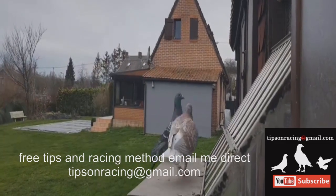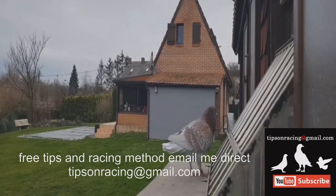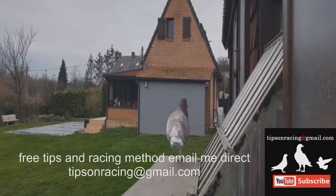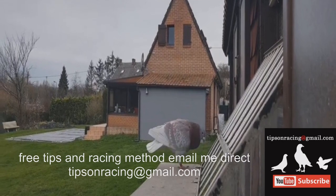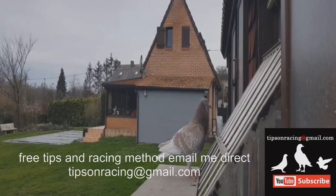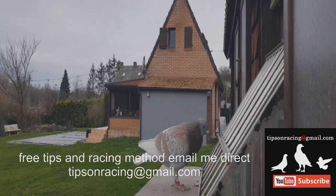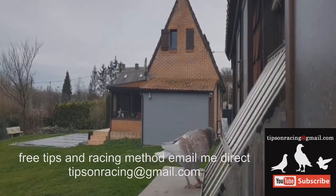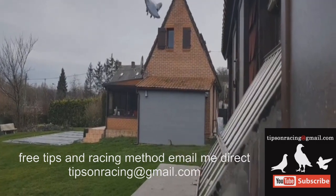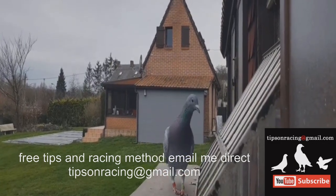The training process also extends beyond flying exercises. It is important to simulate real race conditions to familiarize the pigeons with the environment they will encounter on race day. One often overlooked aspect is the birds' interaction with shipping baskets. Birds tend to eat and drink while in the shipping baskets provided by the local club. To prepare them for this experience, successful trainers acquire identical baskets to those used by the club. These baskets are set up with the same feed and water arrangements, placed in the same location, with an opening similar to the club's crate. By training the birds to eat and drink from these baskets repeatedly before the first race, they become accustomed to the feeding routine, reducing the chances of confusion or stress during basketing.